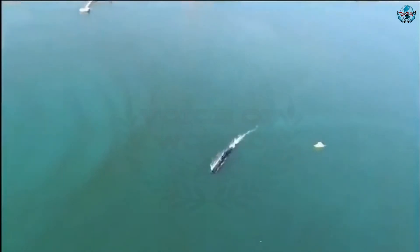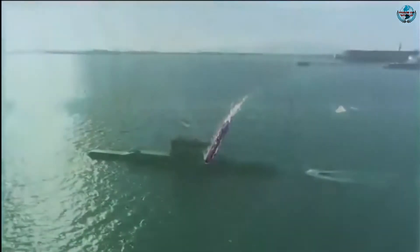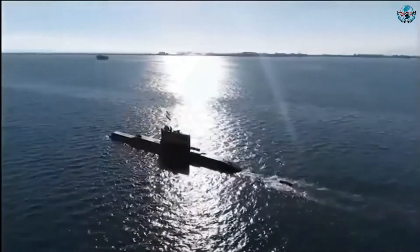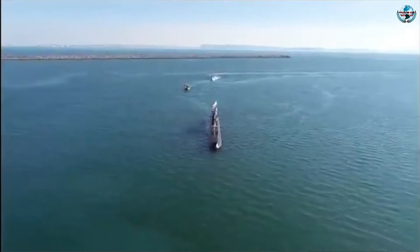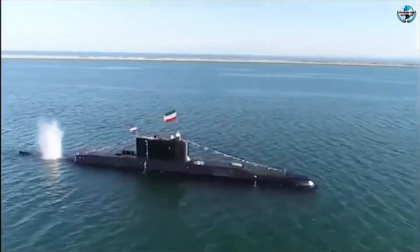As naval expert H.I. Sutton pointed out, the largest of these looks like either a pretty small manned submarine or a decent-sized unmanned underwater vehicle. If this submersible is indeed a UUV, it would put Iran into an exclusive group of countries. One of the indicators that point to unmanned operations is the lack of a visible opening through which people could enter the hull.